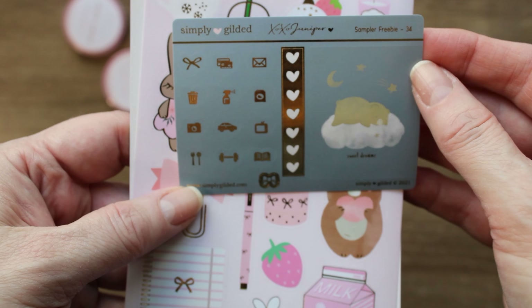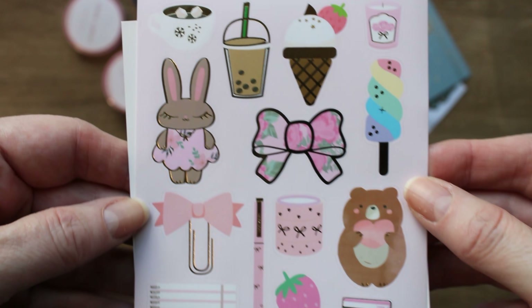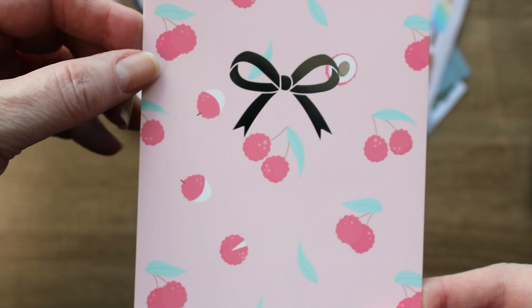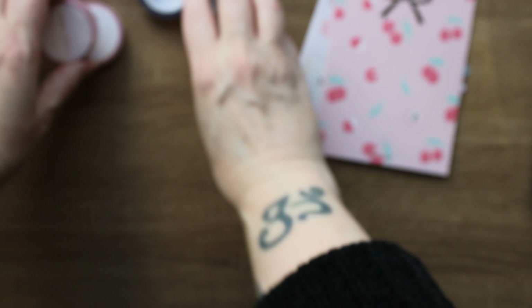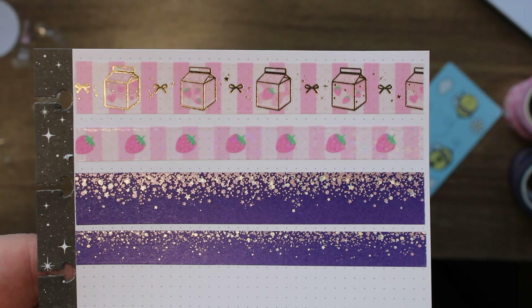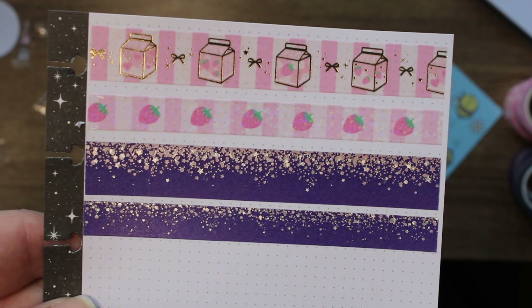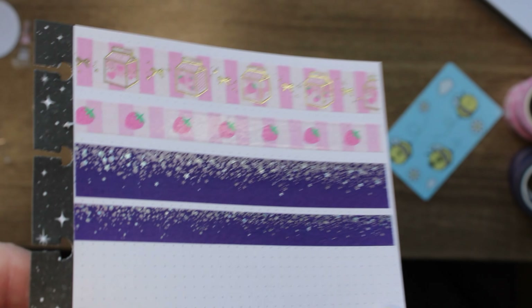First up we have some freebies. I honestly do stash my freebies — I never use them. But the deco, I love Simply Gilded deco. And then this journaling card with the cute little lightie on it — I'm in. I think it'll be so cute to put on my fridge. And then I got a stardust washi and the two strawberry washis that I wanted. I don't really do the bow washis very often. I'm obsessed. I can't wait — usually June is just like a strawberry explosion in my journal.